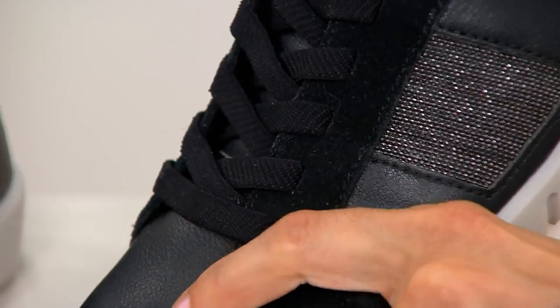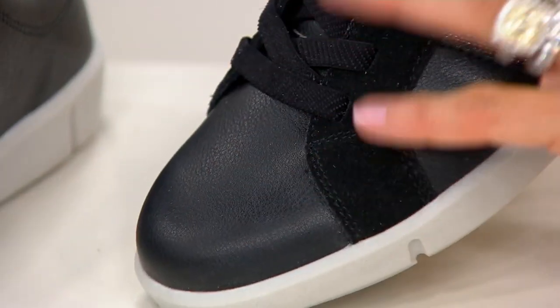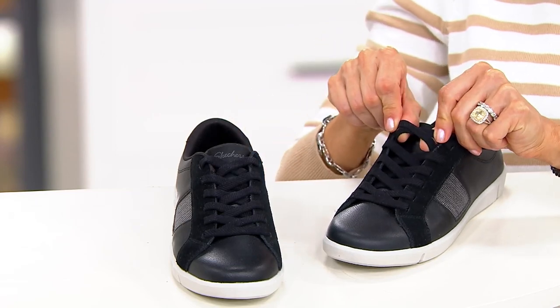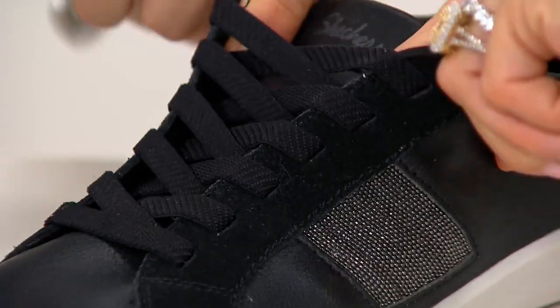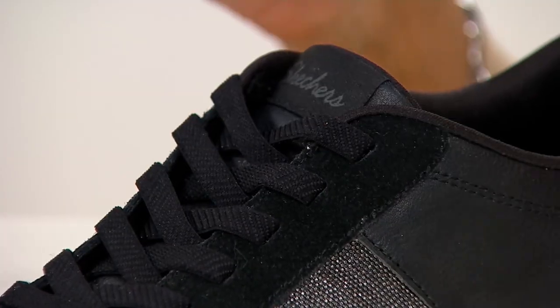The shoe is done in canvas, so I know it looks like leather, but it's a faux leather. It's definitely canvas, and you just slip into it. So even though it looks like you would sit down and tie laces, it's all done with stretchy laces, so it couldn't be more joyful to put on.